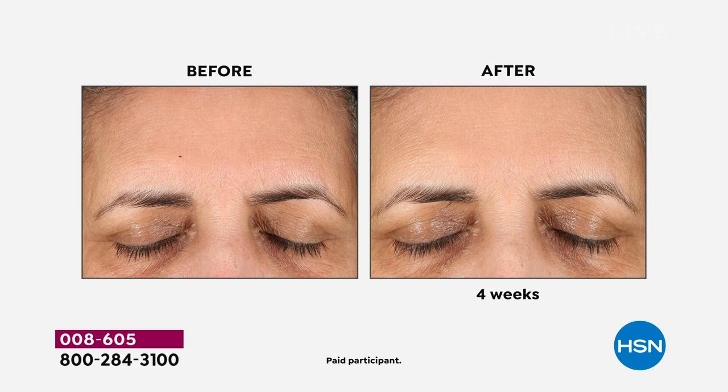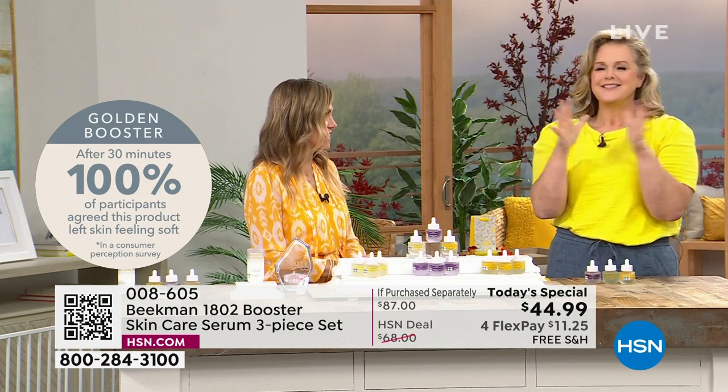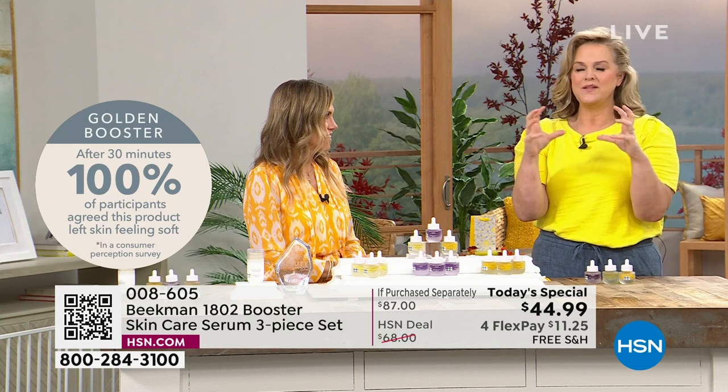These three serums have targeted the three things that are problematic with skin. To get results like the Collagen Booster - where every single person responded - they didn't have to wait 30 days, they waited 30 minutes to give that response. There are two things that happen with aging: you have to have the right ingredients and the right delivery system. We have the science and we did it.